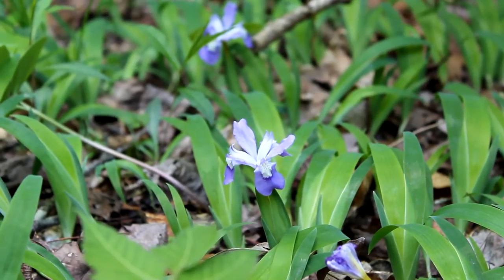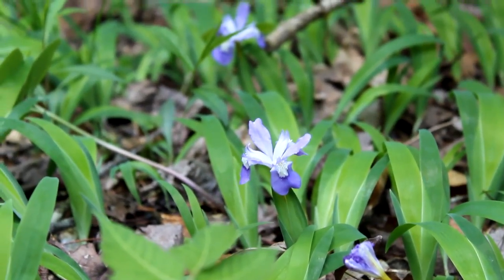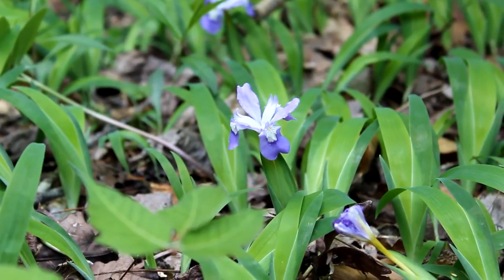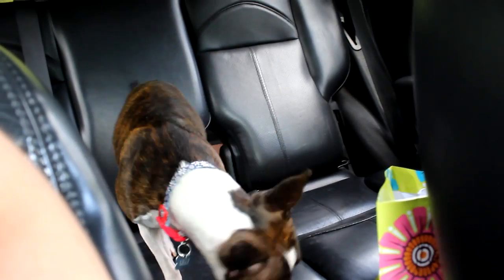It looks like we just stumbled across some dwarf crested iris. If you guys are into this plant, it's really beautiful — the scientific name is Iris cristata. Really cool plant.